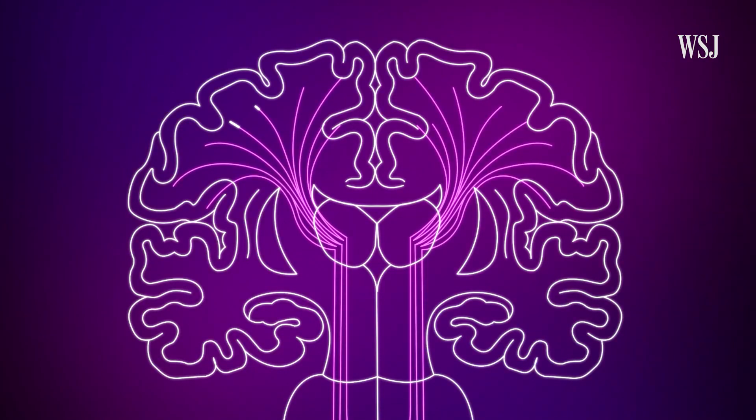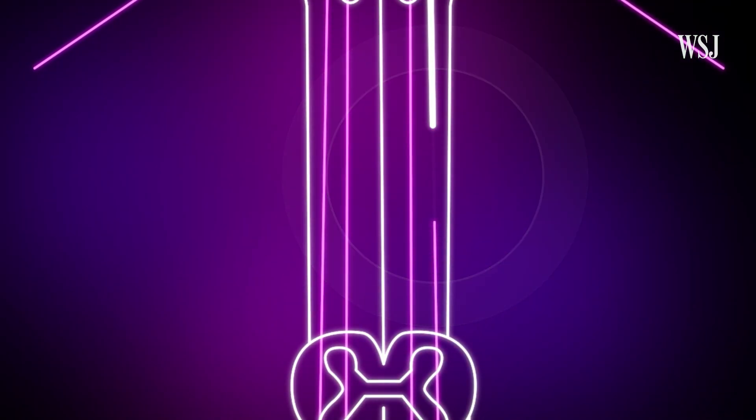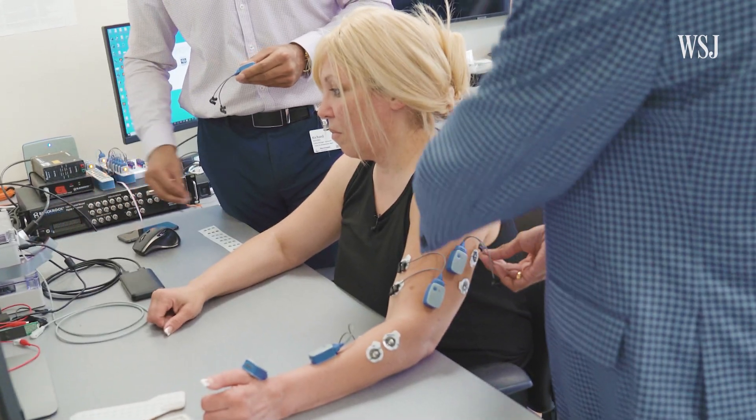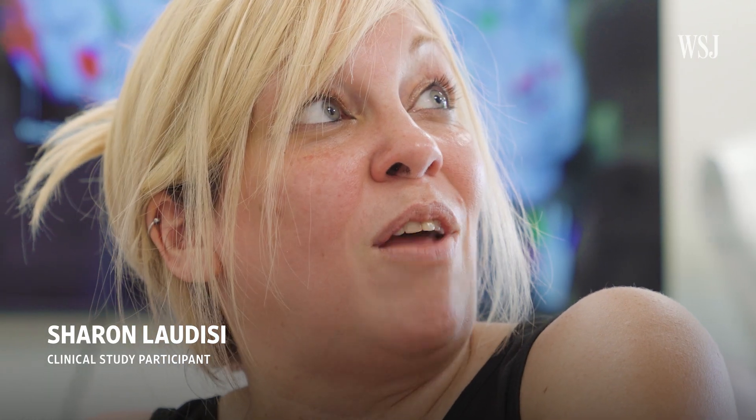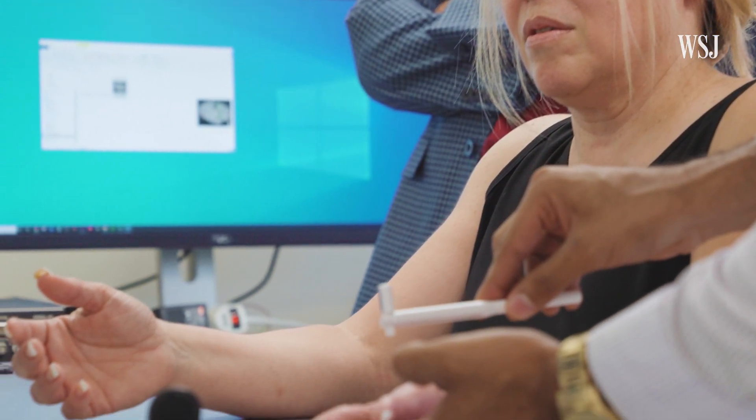But what if for some reason those neurons are damaged, and that relay system is either compromised or breaks down? A couple of years ago, Sharon Laudisi was in a car accident. It wasn't until two days after that I said, well, I can't move my thumb. So I'm getting out of this accident thinking, oh wow, I just lucked out big time. Little did I know what was really happening. What was happening was a peripheral nerve injury, compromising the ability of signals to go from her brain to her left hand and back. And it wasn't just her ability to move that was gone. The feeling was gone.